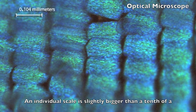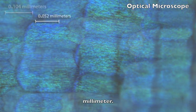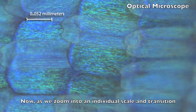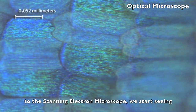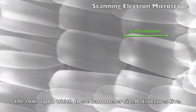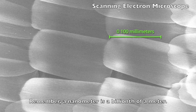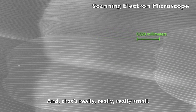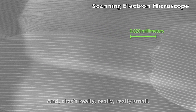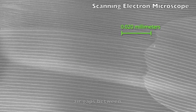An individual scale is slightly bigger than a tenth of a millimeter. Now, as we zoom into an individual scale and transition to the scanning electron microscope, we start seeing the rows upon which these nanometer size structures live. Remember, a nanometer is a billionth of a meter, and that's really, really small. The nanostructures form short layers of chitin with air gaps between.